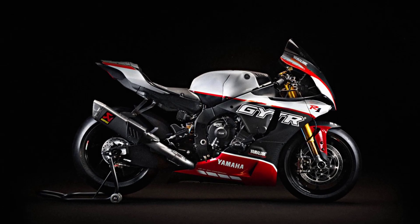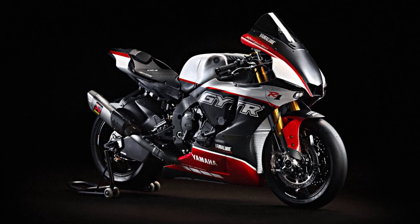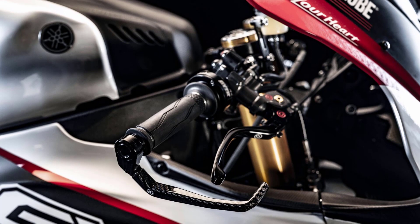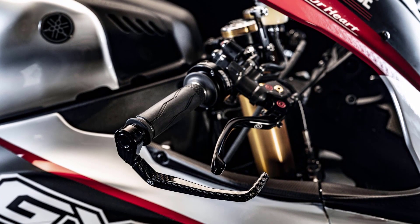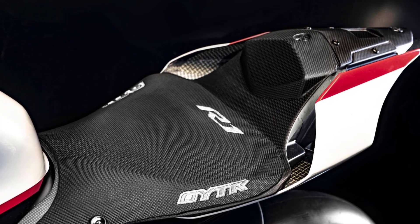The R1 GYTR Pro 25th Anniversary will be assembled exclusively by experienced technicians in one of the 25 GYTR Pro shops across Europe, and will be immediately identifiable as the ultimate track day tool courtesy of the special commemorative livery adorning the race-developed carbon fiber bodywork.